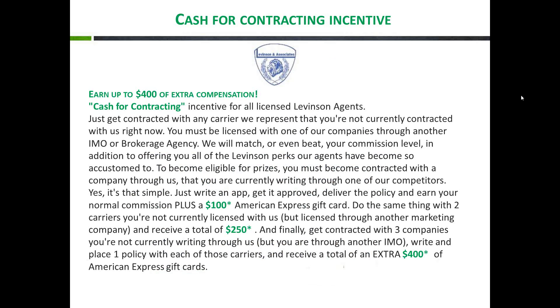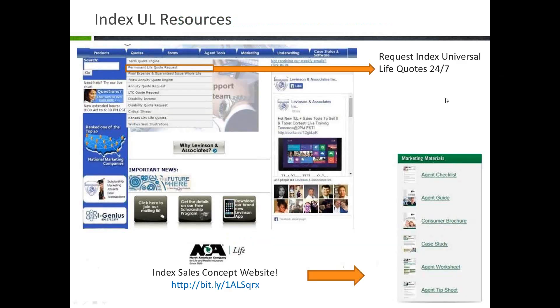We also wanted to mention our cash for contracting incentive program. If you're already appointed with one of our carriers through another agency or IMO, we'll match or beat your existing contract. Plus, you have a chance to win up to $400 of extra compensation — you can do this with up to three different carriers. We'll match or beat that commission level and give you an additional bonus as a thank you for your business.